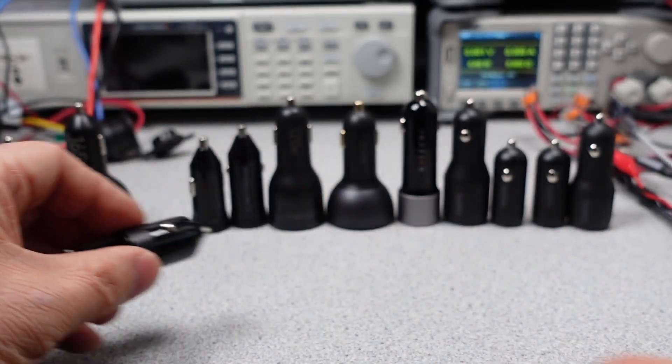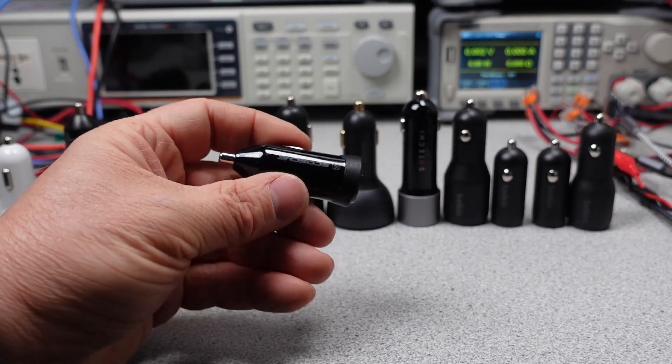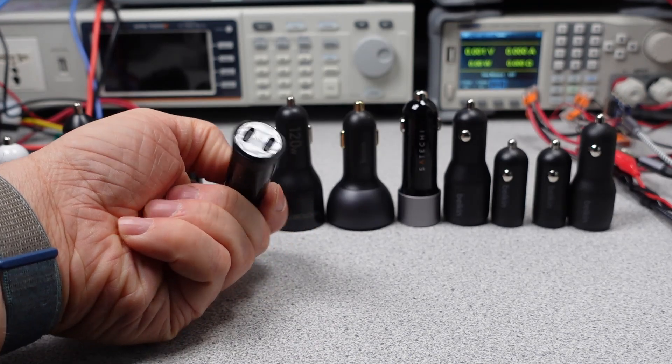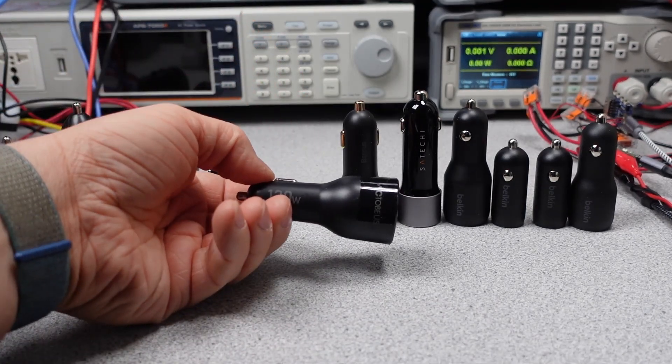The build today is 12 phone chargers that you can use in your car. Do you have to use them in a car? No, but it says car. What about a truck, or a power station, or a random lab bench power supply? That's what we're going to do today.